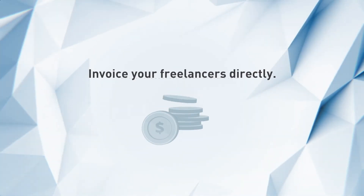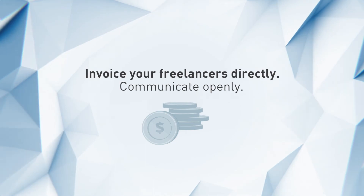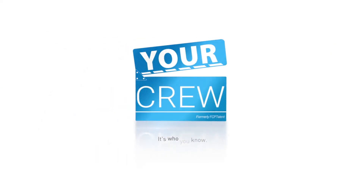Invoice your freelancer directly, communicate openly, and we'll always have your back at yourcrew.io